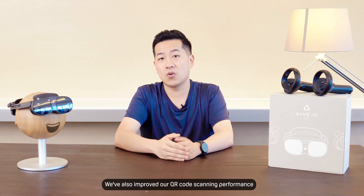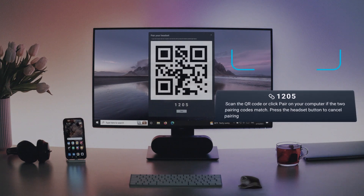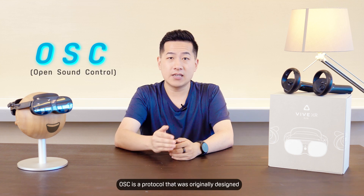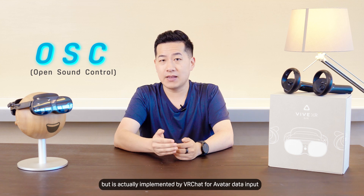We've also improved our QR code scanner's performance, so pairing your headset to your PC will now be even easier. We've also added native OSC support into Vive Streaming. OSC is a protocol that was originally designed for the communication of audio devices,